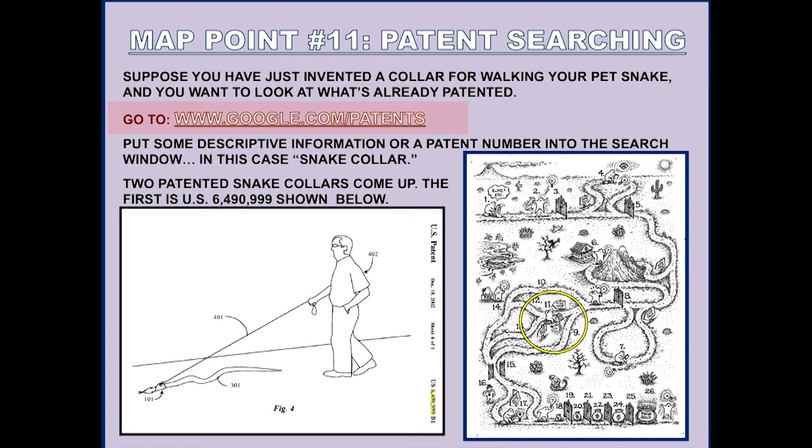Suppose you've just come up with an idea for a collar to walk your pet snake. You would go to www.google.com/patents — this is a wonderful site. Google has a cooperative arrangement with the U.S. Patent and Trademark Office to put all U.S. patents since 1790, when the patent office was originated, online and available. With a click or two of a mouse you can get to any of those patents. If you search 'snake collar,' two U.S. patents exist for snake collars — here's the first one that comes up.